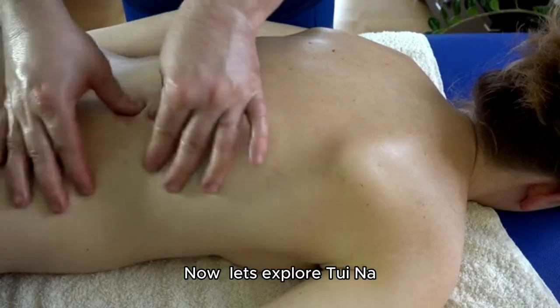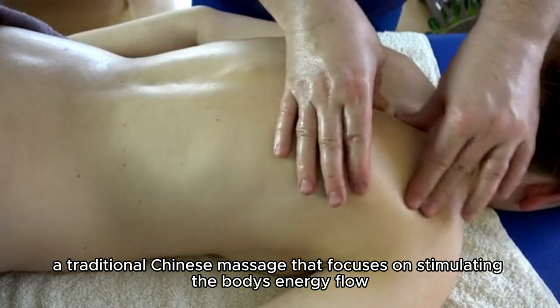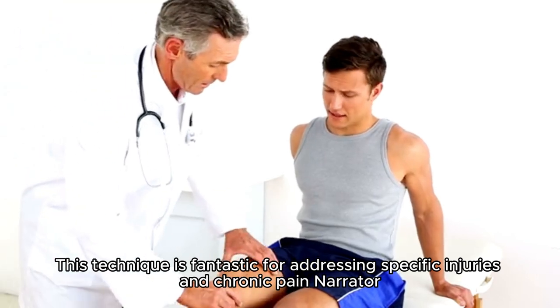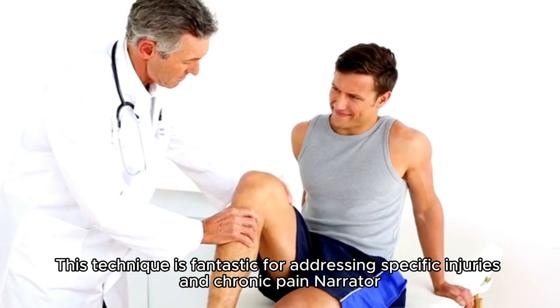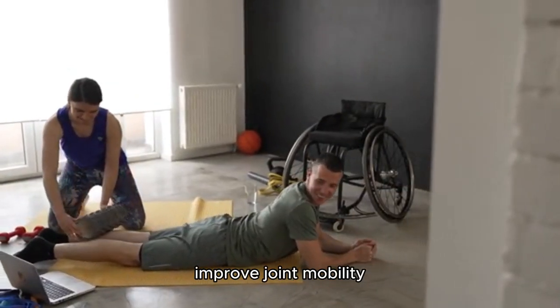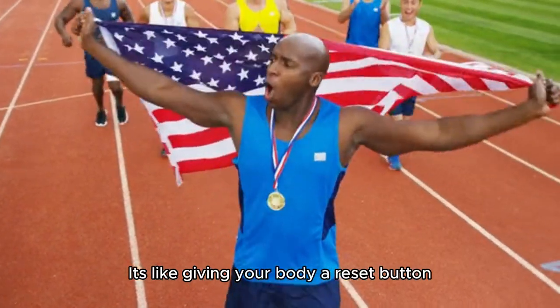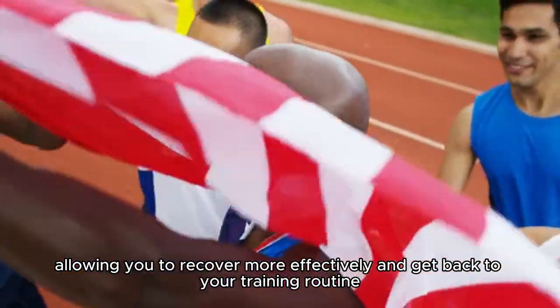Now, let's explore tuina, a traditional Chinese massage that focuses on stimulating the body's energy flow. This technique is fantastic for addressing specific injuries and chronic pain. Tuina can help reduce inflammation, improve joint mobility, and promote faster healing. It's like giving your body a reset button, allowing you to recover more effectively and get back to your training routine.